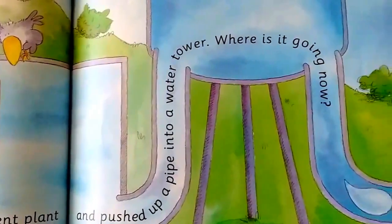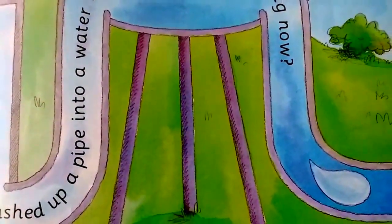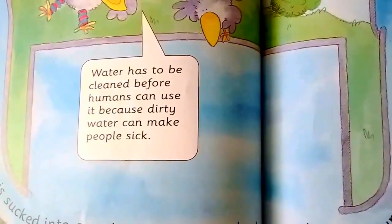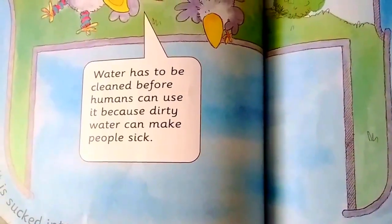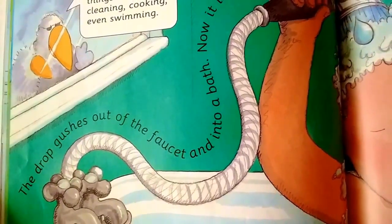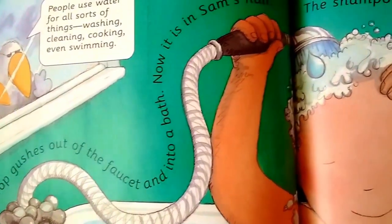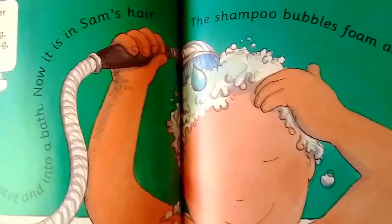The drop is sucked into a water treatment plant and pushed up a pipe into a water tower. Where is it going now? Water has to be clean before humans can drink it, because dirty water can make people sick. The drop gushes out of the faucet and into a bath. Now it is in Sam's hair.